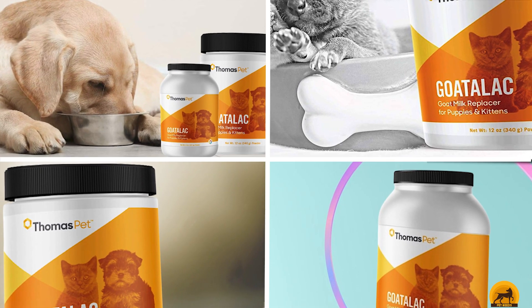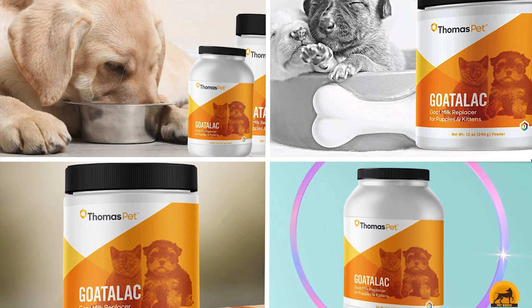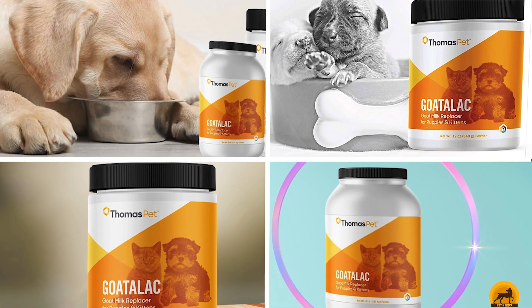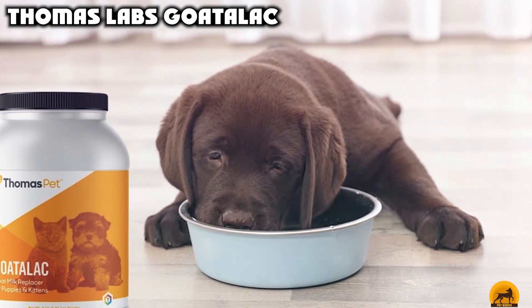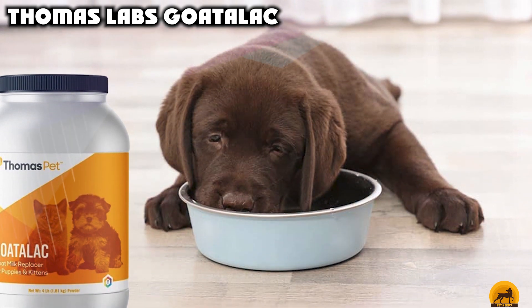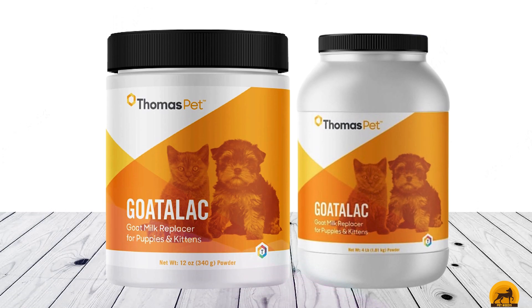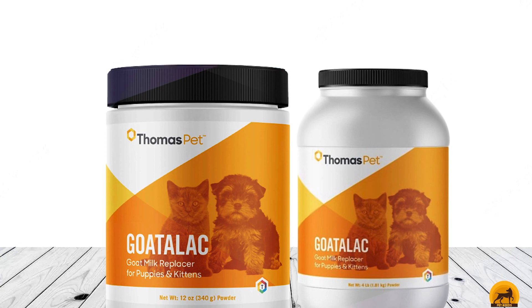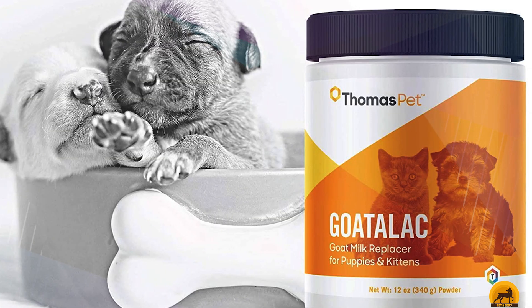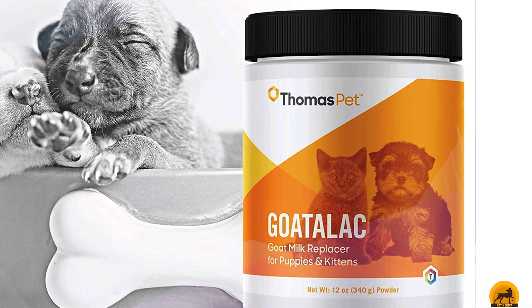The number 5 position is held by Thomas Labs Goatalac. The Thomas Labs Goatalac Goat Milk Replacer Powder Puppy and Kitten Supplement is a goat's milk-based powder supplement intended to replace breast milk for nursing kittens and puppies. It has 27 kcal/tsp, 24% protein, and 24% fat. Goat's milk is the first ingredient, and this supplement is available in 2 package sizes. It contains digestive enzymes and probiotics to support gut health, and it supports growth and weight gain. It can also be offered to adult cats to support maximum health and weight gain.